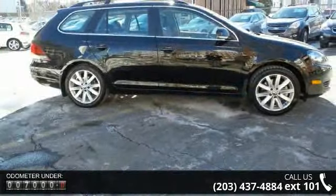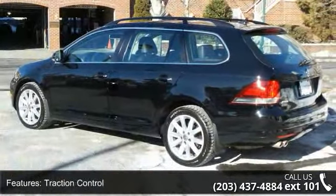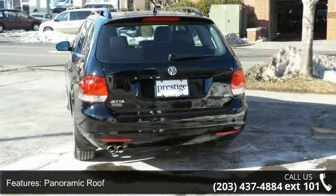Enjoy these notable features: turbocharged, traction control, aluminum wheels, panoramic roof, premium sound system, MP3 player, auxiliary audio input, HD radio, satellite radio, and Bluetooth connection.